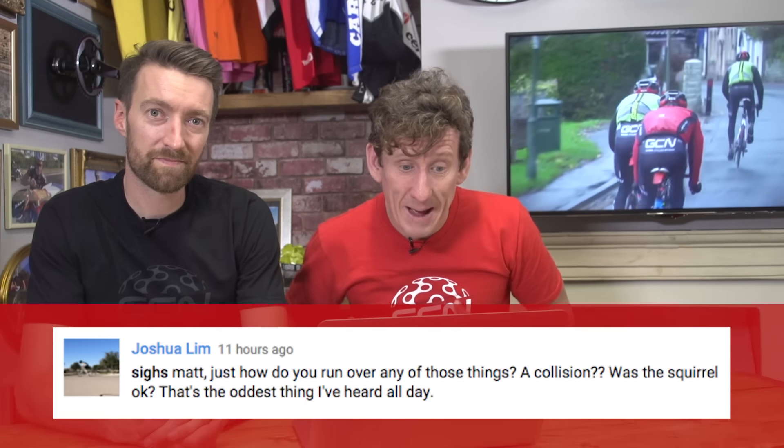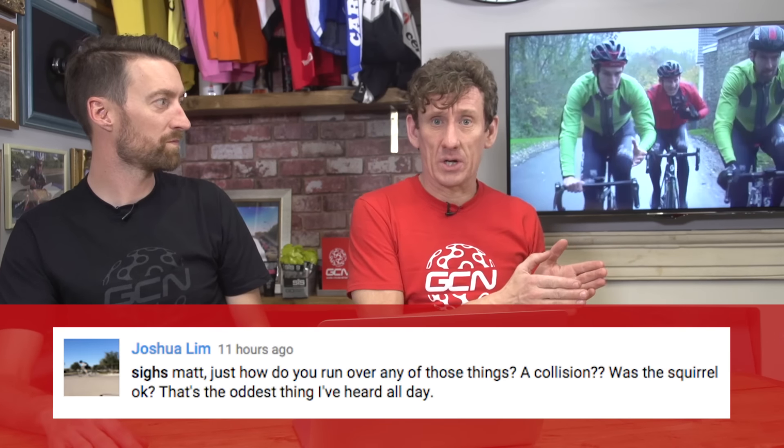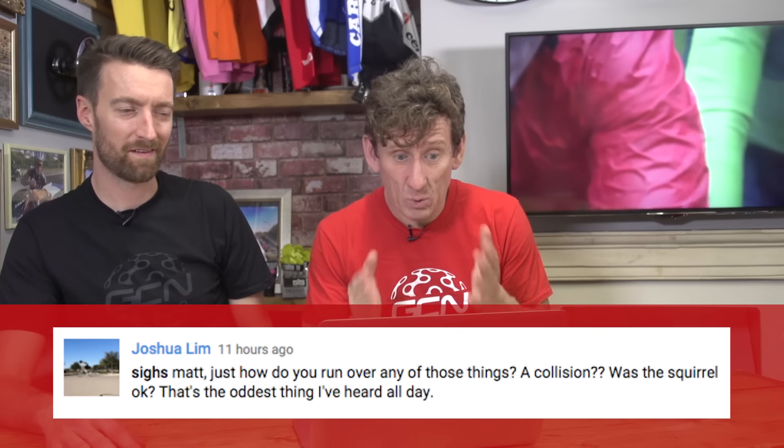It's time for the rapid-fire round. Straight in with a question from Joshua Lim. Matt, just how do you run over any of those things? He's referring to a question asked last week about running over different sorts of animals. Was it a collision? Was the squirrel okay?